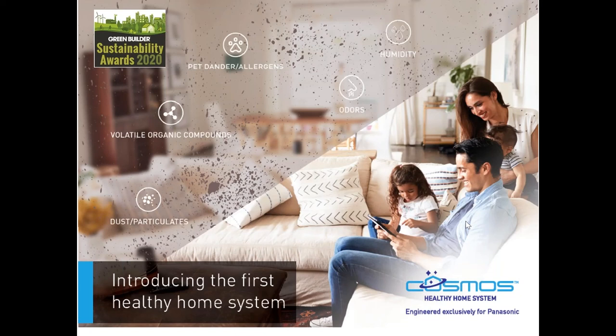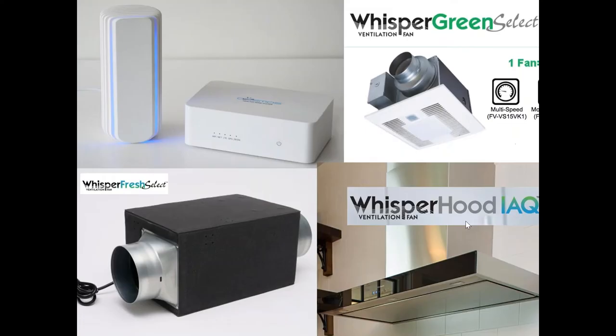Our top-tier sponsor is Panasonic. Their brand-new Cosmos system just came out and was a Green Builder Media Sustainability Award winner of 2020, announced last week at IBS show. The Cosmos system is smart ventilation technology that runs at really low energy and then ramps up to remove pollution in your home through new builds and wirelessly through retrofits. It's a smart home system that communicates throughout the home detecting VOCs, particulate matter 2.5, carbon dioxide, and humidity.